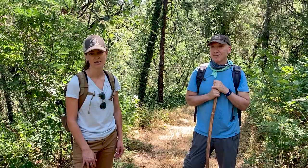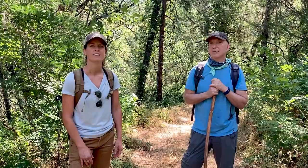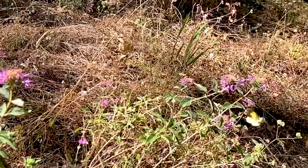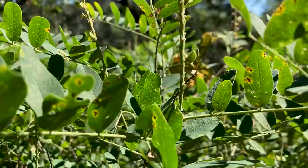Placer Land Trust purchased this preserve at the end of 2005 and it's along the Bear River — half a mile of Bear River protected along this preserve. We're out here today because Darren has come out and done a lot of butterfly surveys, looking for a particular species out here that is rare and that we discovered really well on this particular property.